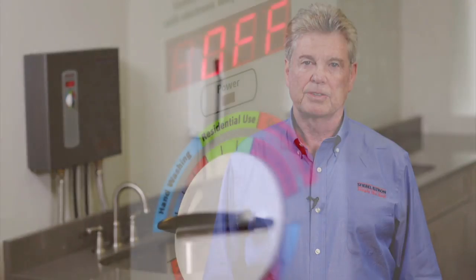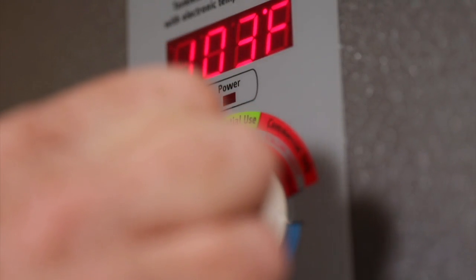Hi, I'm Mike Dunn with Stiebel Ultron. Today I'm going to discuss the benefits of tankless electric hot water heaters. Often called on-demand or instantaneous water heaters, they differ from tank water heaters. If you're considering buying one, it's important to choose the right size and model.